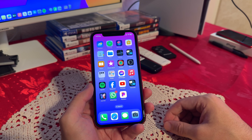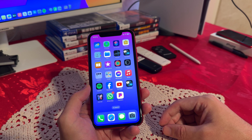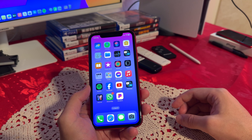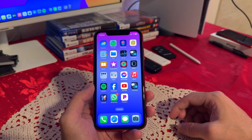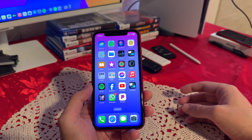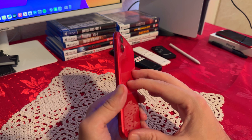When it comes to the overall design and the display, the iPhone 11 does feature a 6.1-inch Liquid Retina HD display with True Tone and wide color support. While it doesn't offer the higher refresh rates or resolution of the newer models, the display is still vibrant and sharp, providing a pleasant viewing experience for everyday use, including browsing social media and watching videos. The phone retains a glass front and back with an aluminum frame, giving it a premium feel.